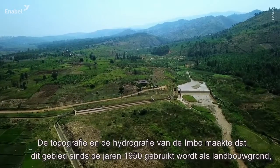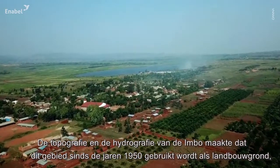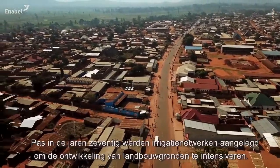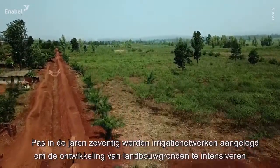The topography and hydrography of the Imbonord have guided the organization of the area into smallholder farms since the 1950s, with the aim of promoting food and industrial crops. But it was only in the 1970s that irrigation networks were built to intensify development of the smallholder farms.